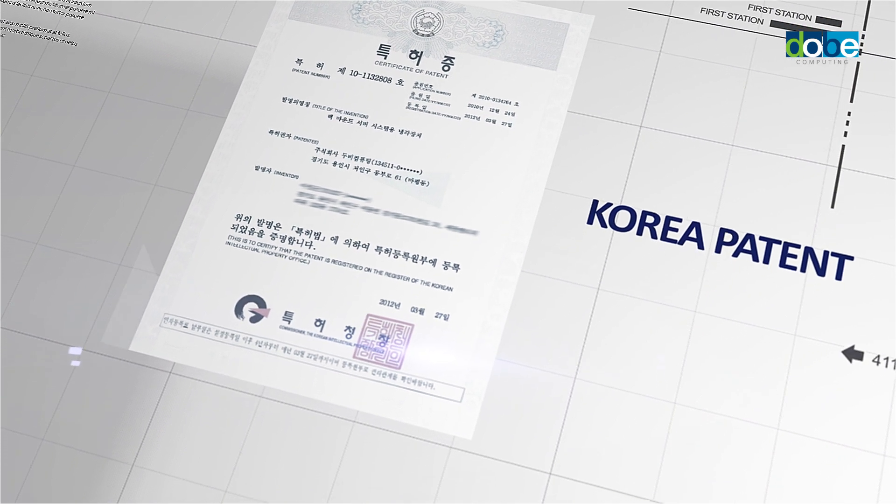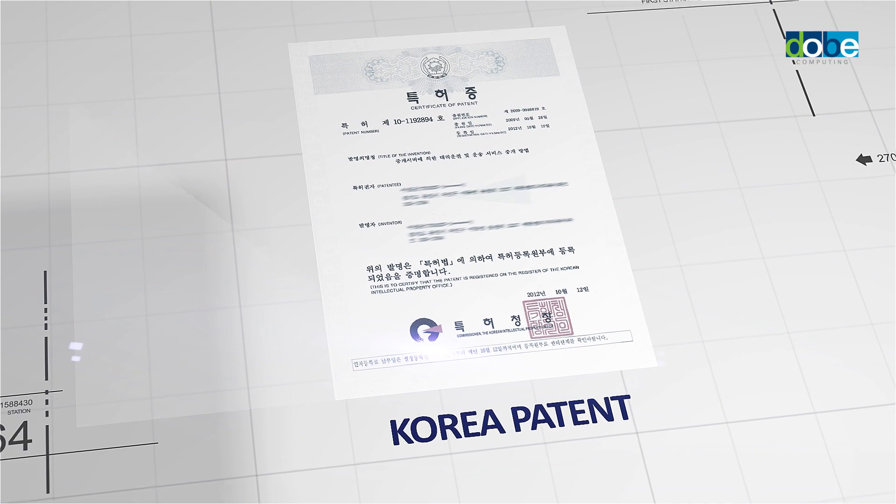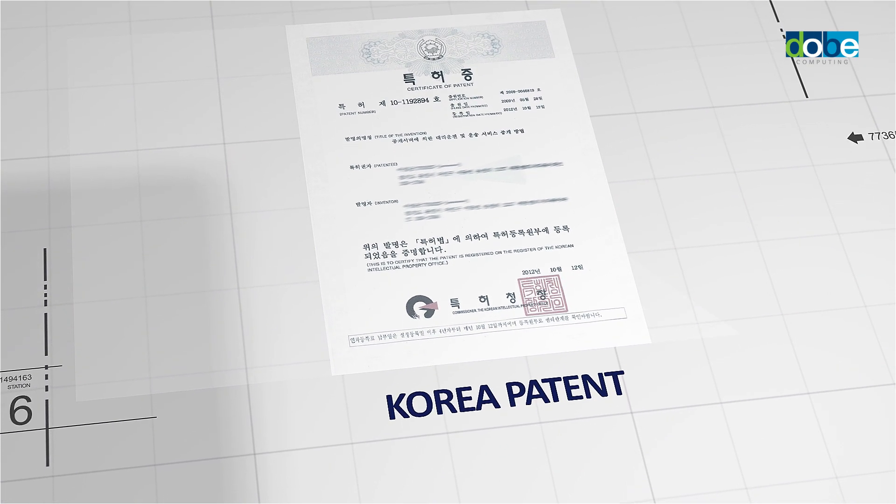The cooling rack holds Korean patent, US patent, and GCC patent. Its patents are also applied for in the EU and other countries.